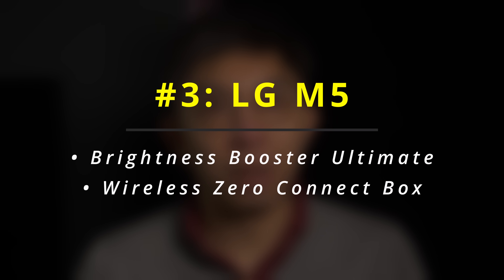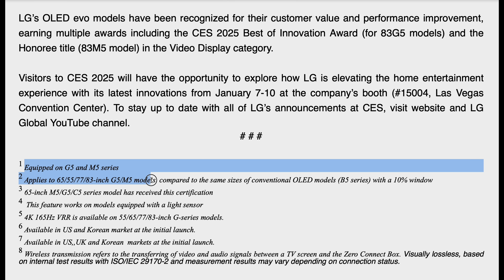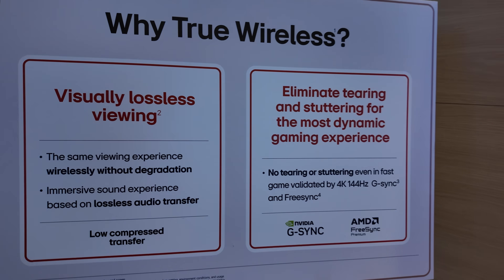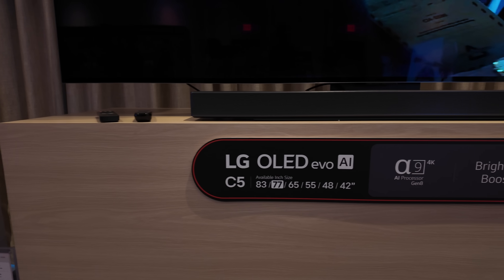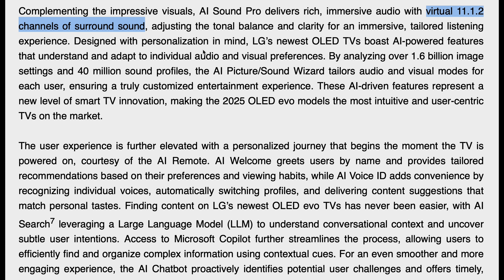The LG M5 is basically a G5 with wireless connectivity provided by the Zero Connect Box, so all sizes except the 97-inch will get Brightness Booster Ultimate technology, although due to limitations of the Zero Connect Box wireless transmission, maximum refresh rate on the M5 is 4K 144Hz instead of 165Hz. One step down from the G5 is the LG C5, featuring a non-MLA OLED panel, Alpha 9 Gen 8 processor, and for the first time on a C-series OLED, 11.1.2 channel virtual surround sound arc mixing that was previously exclusive to the G-series.